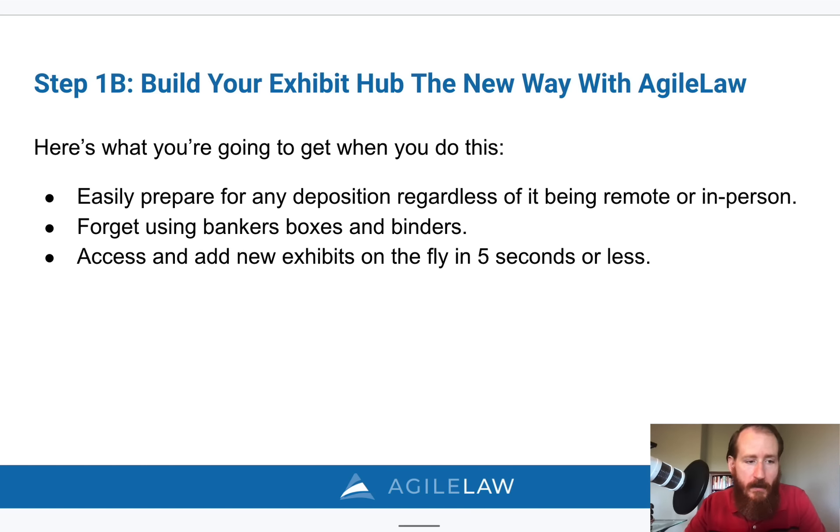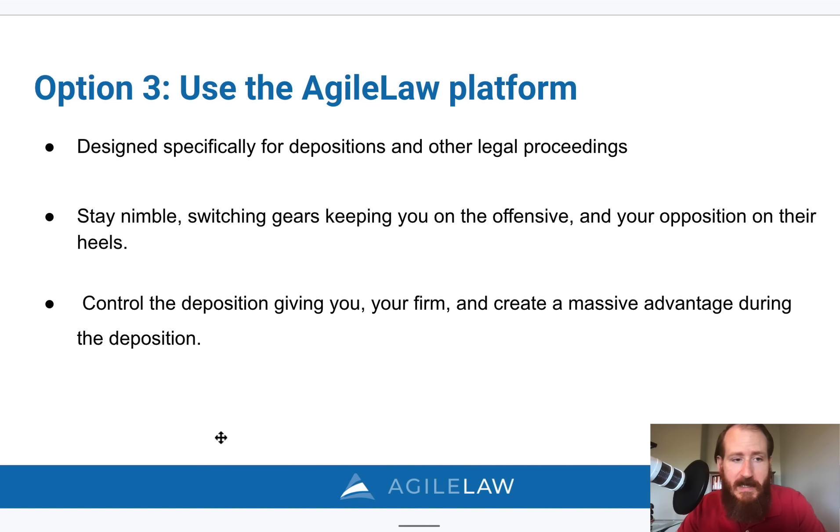All those challenges with Dropbox or Box are solved with our product — it's specifically designed for depositions. It has all those features: you can call back documents, have the witness annotate on documents, create call-outs to focus on specific areas, show documents side-by-side, and show Excel, audio, and video files during the deposition. You'll be able to control the deposition, find exhibits very quickly, and create a massive advantage.